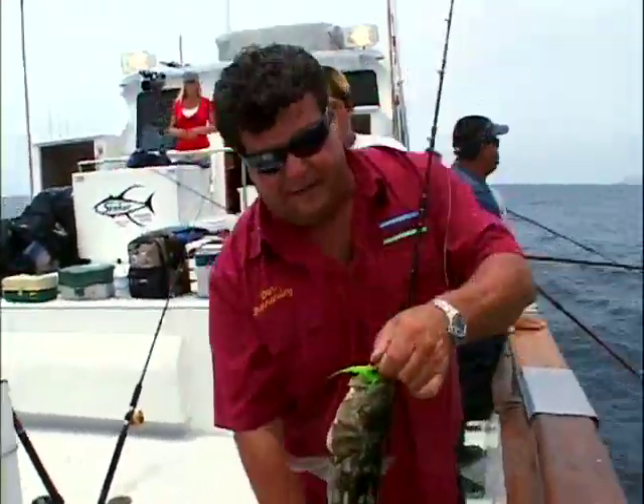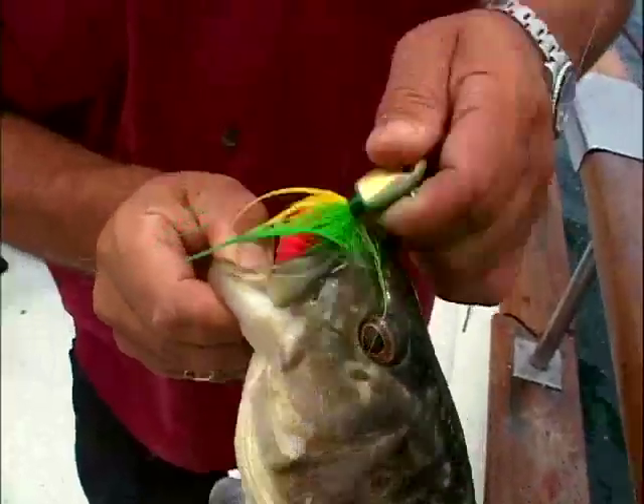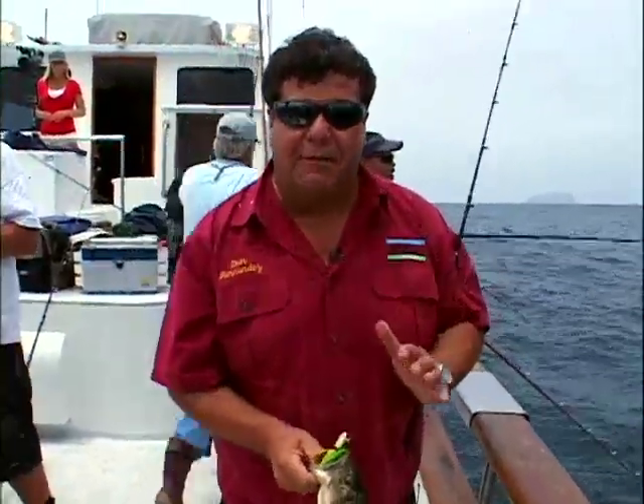It's a nice calico bass, right there on that gulp bait with a B-52 bucktail one-ounce jig. We're going to keep fishing this area to get a few yellowtail, but we're going to take a break from the action right now and go to the galley and show you how to cook up a delicious seafood dish.